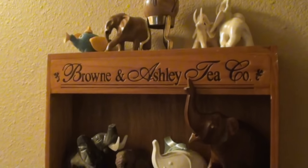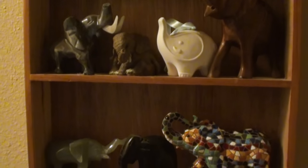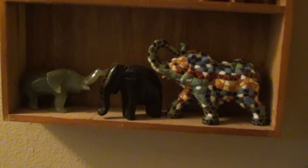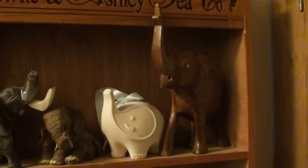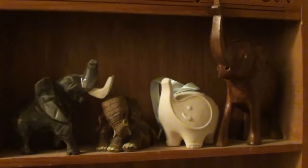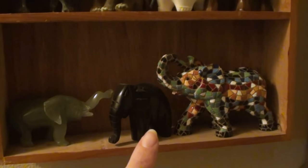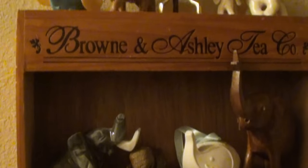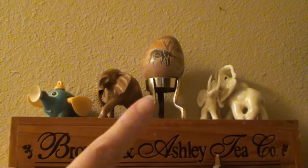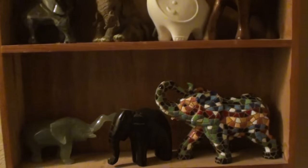Over here — sorry for the lighting, we're in a hallway and I've got to hand-hold the camera. This is a Brown and Ashley Tea Company shelf; I don't know the company but I really liked the shelf. So when I was younger I collected elephants — people would go travel and bring me back an elephant, and even from my own family's travels. I have some from Africa, Brazil, Saudi Arabia, and China. I actually had quite a large collection and these are the ones I have kept.